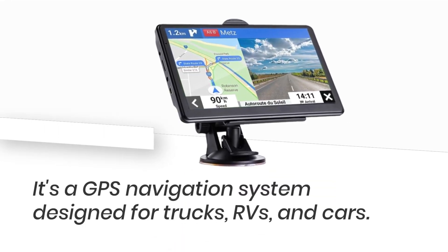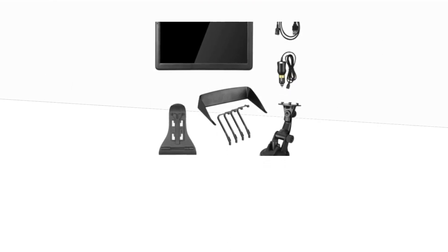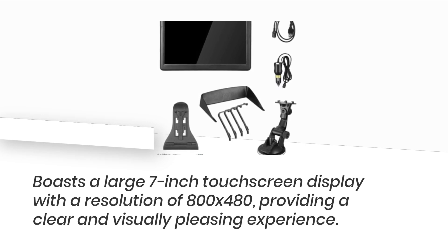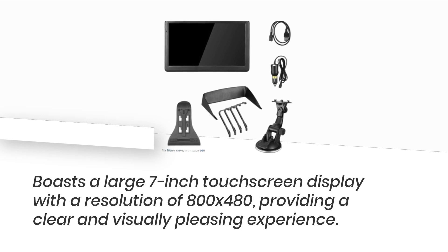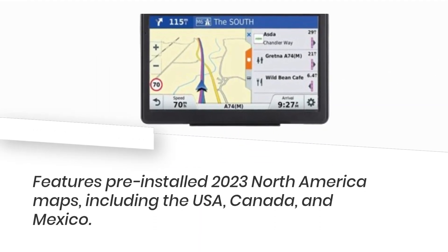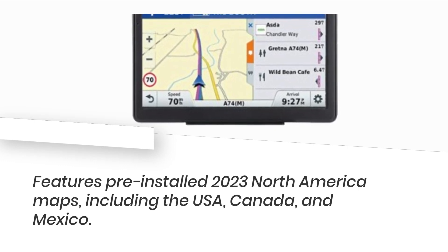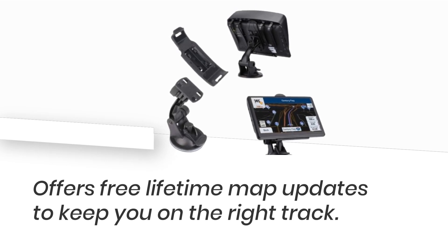It's a GPS navigation system designed for trucks, RVs, and cars. It boasts a large 7-inch touchscreen display with a resolution of 800 x 480, providing a clear and visually pleasing experience. It features pre-installed 2023 North America maps, including the USA, Canada, and Mexico, and offers free lifetime map updates to keep you on the right track.